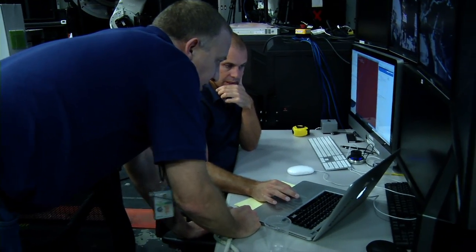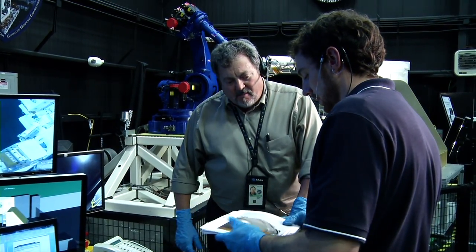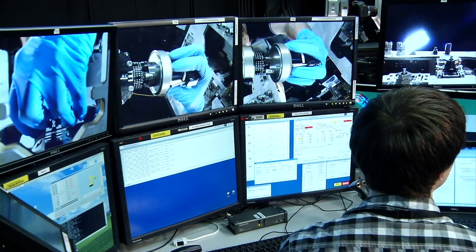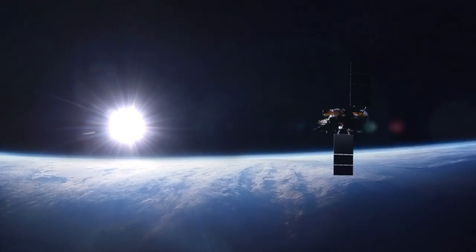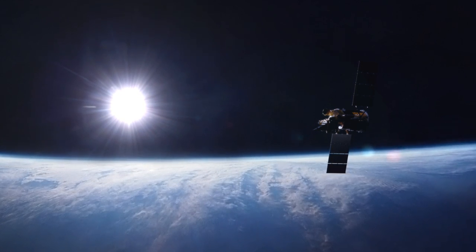Smart people get to work. And that's the point of RRM — test, test, test, and learn everything possible from what happens next. Once flying, satellites are uncooperative creatures, and learning how to tame them in space takes patience and wits.